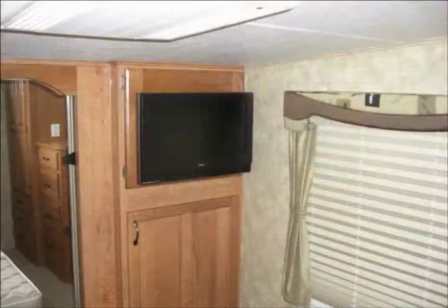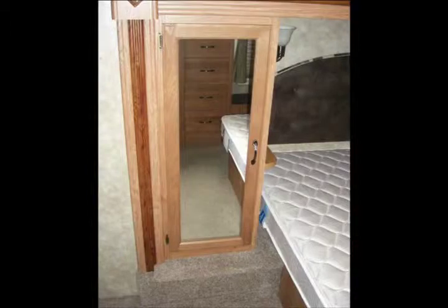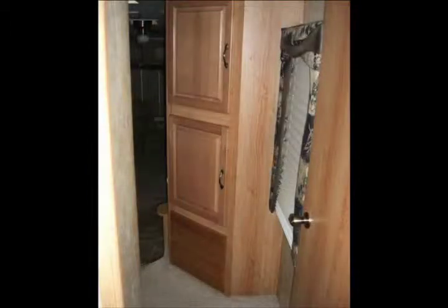It also has lots of storage space both inside and out. There's plenty of cabinet space in the kitchen and the appliances are all top-notch. You'll find a queen bed in the bedroom and there's plenty of closet and dresser space there too.